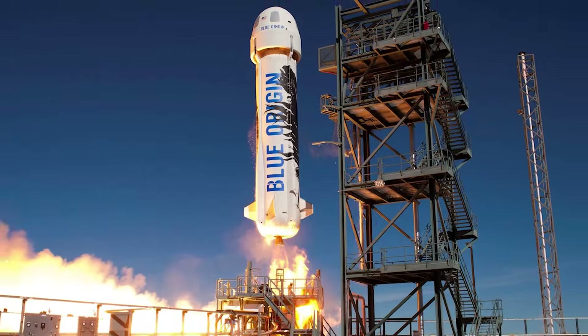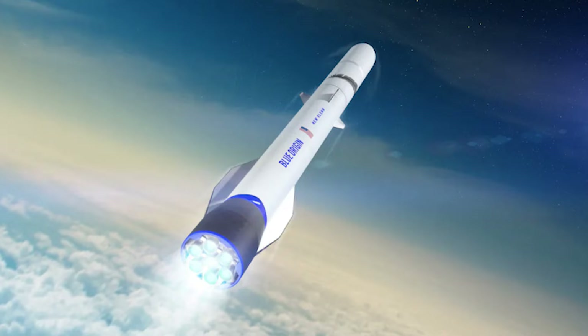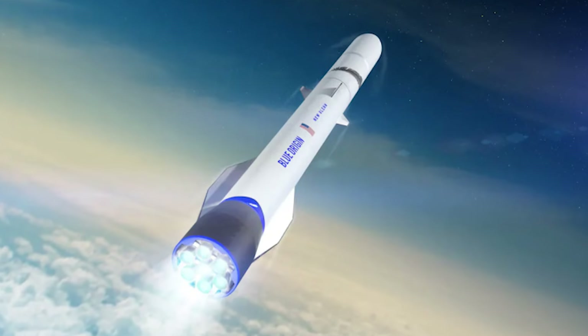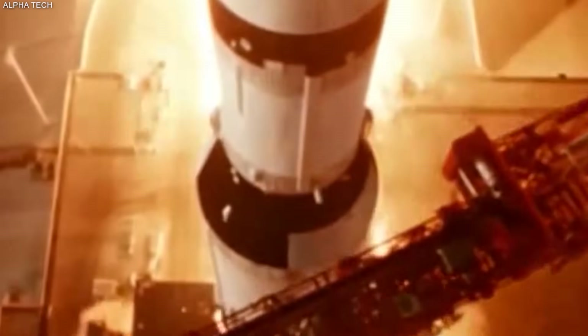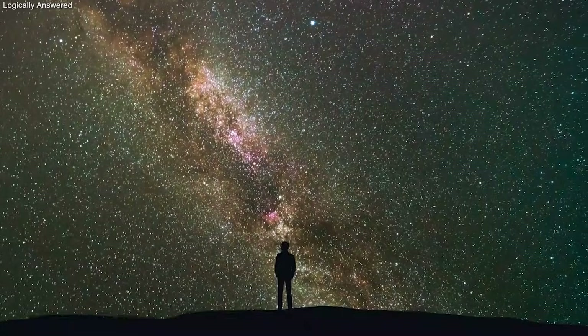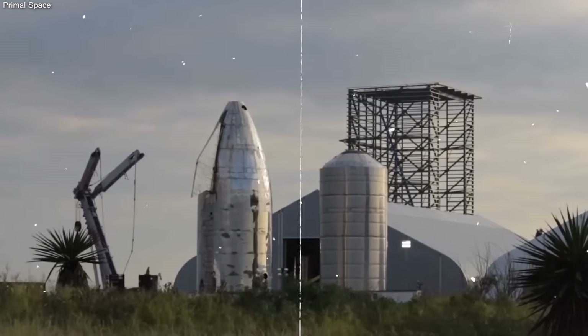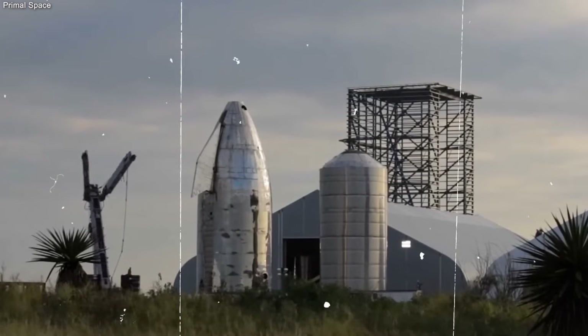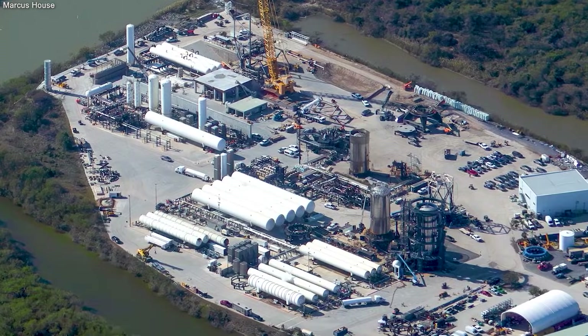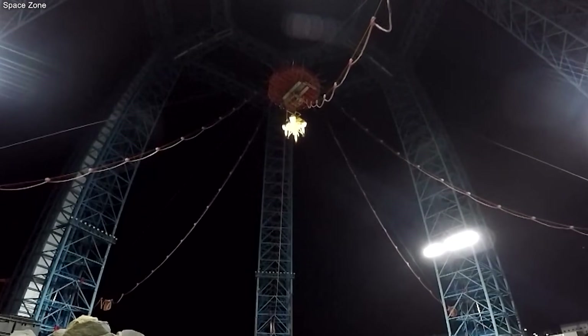Then there is Blue Origin. They have a lot of money, but they have not reached orbit yet. Their New Glenn rocket has been delayed many times. They are trying to build a reusable rocket, but they are doing it very slowly. SpaceX has already landed the first stage of their rocket over 200 times, with an 80% success rate for reusing their boosters. Some of their rockets have flown 20 times or more. This is like having a fleet of airplanes while your competitors are still trying to figure out how to build a wing.